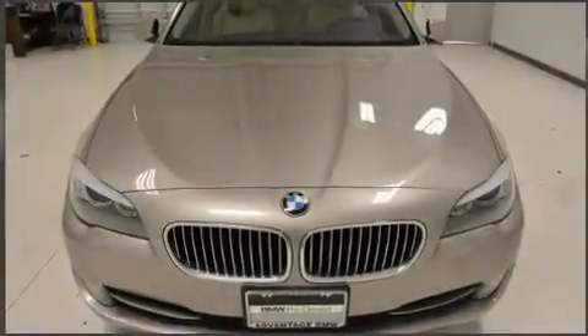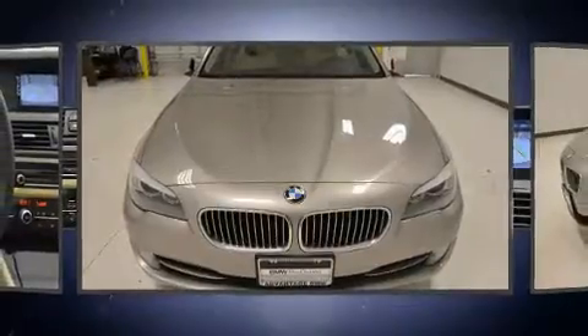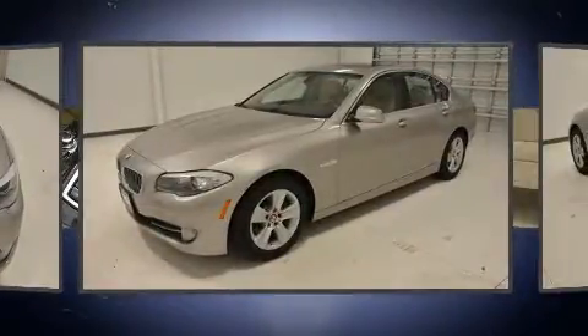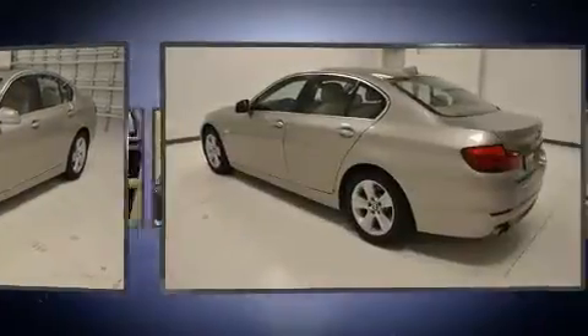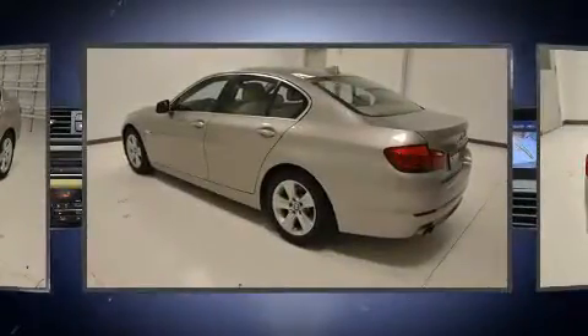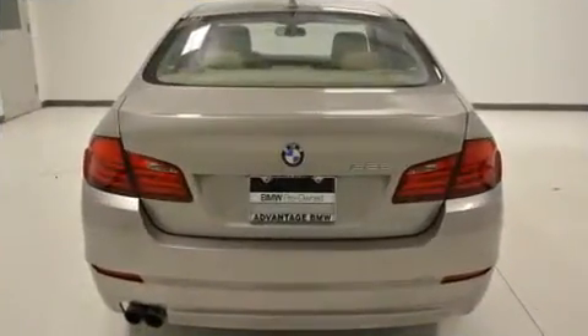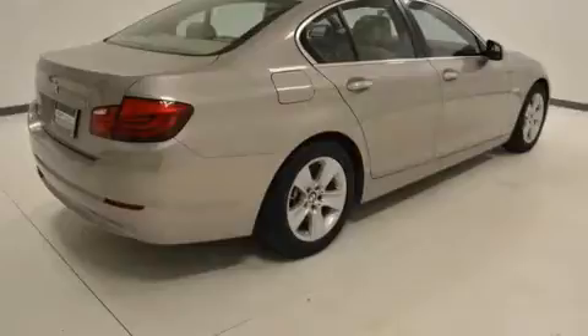You can expect a lot from the 2013 BMW 528i. This four-door, five-passenger sedan has not yet reached the 50,000-mile mark. It features an automatic transmission, rear-wheel drive, and a two-liter four-cylinder engine. Turbocharger technology provides forced air induction, enhancing performance while preserving fuel economy.